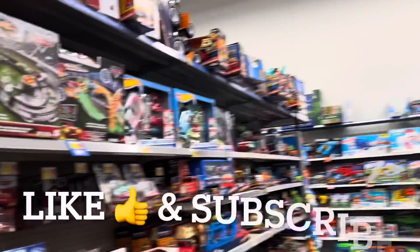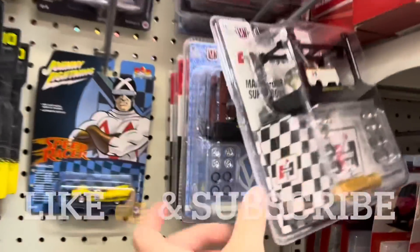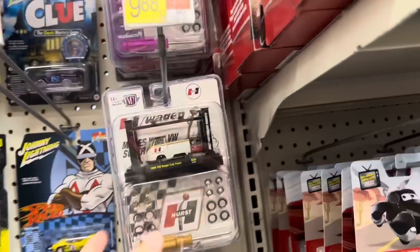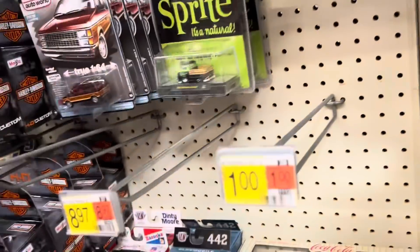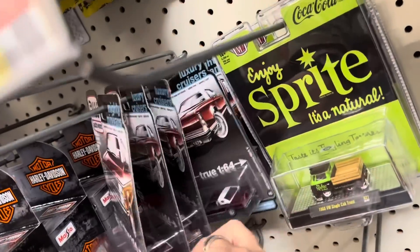We're over here at Walmart in Manhattan and we're checking the pegs. The model kits that we saw last time we were here have sold pretty nicely - just two left from that series. These are actually going away too, so I guess we're doing good here. Didn't get any new Auto Worlds in.